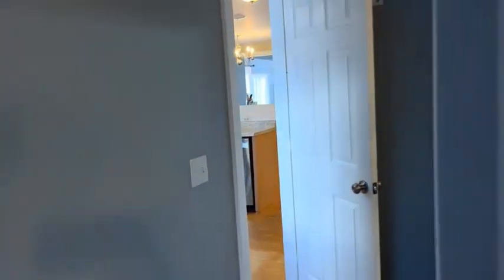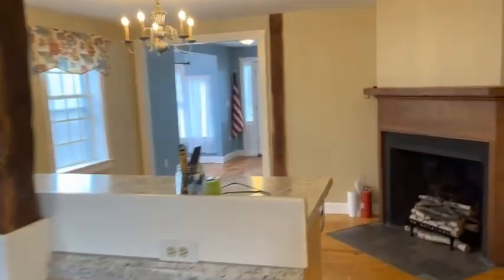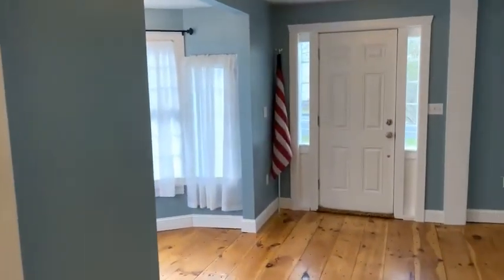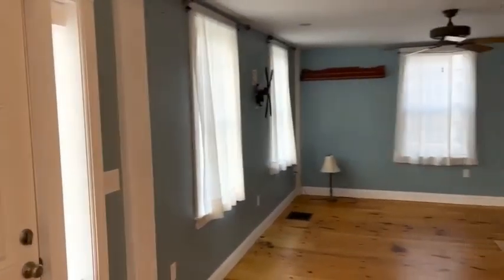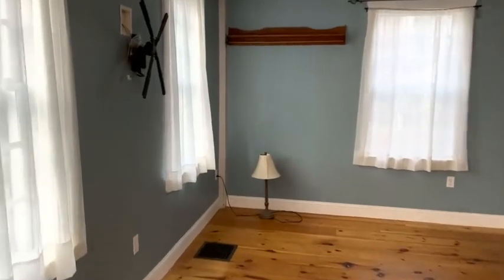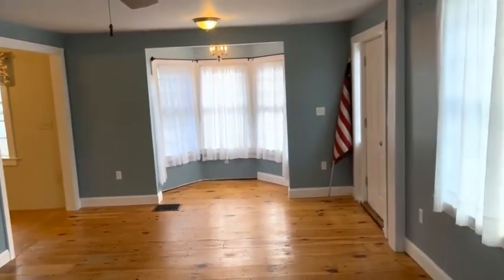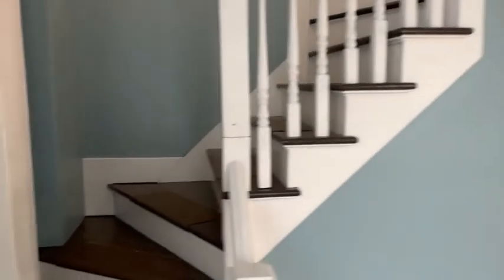We'll continue on and go back through the kitchen into the living room. Again, we'll go to the corner of the room to give you an idea of the space. Beautiful hardwoods continue through here. Turning around to show you the other side — a nice big open living space that continues up the stairs.